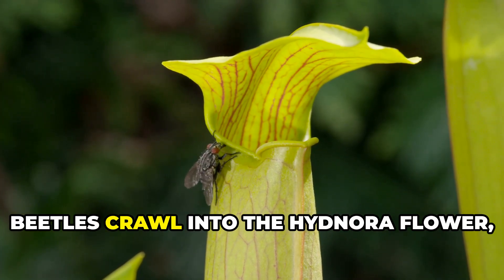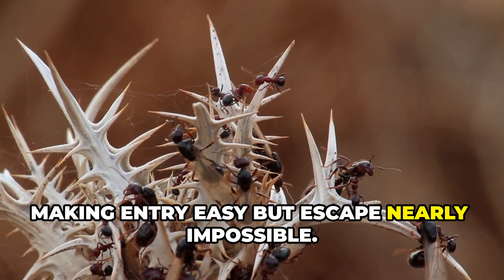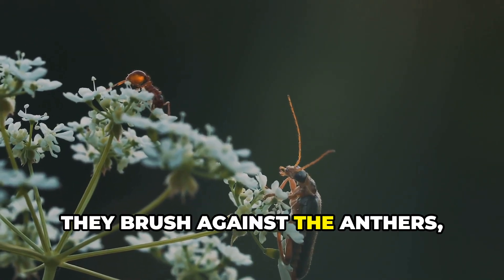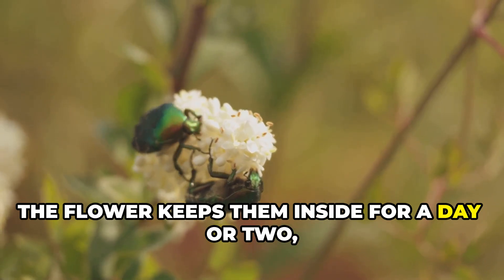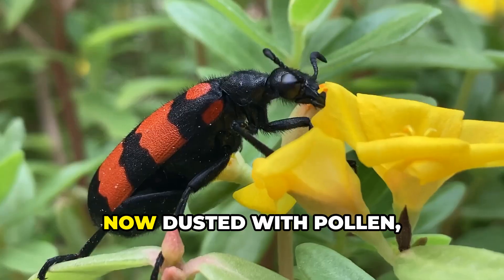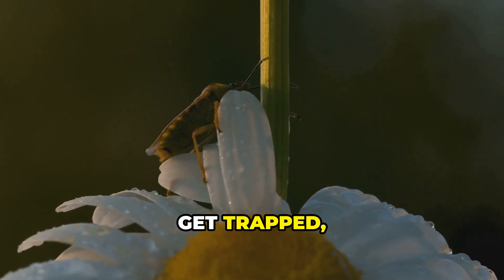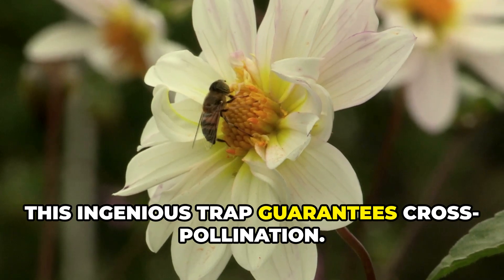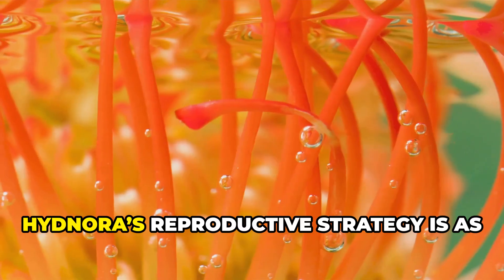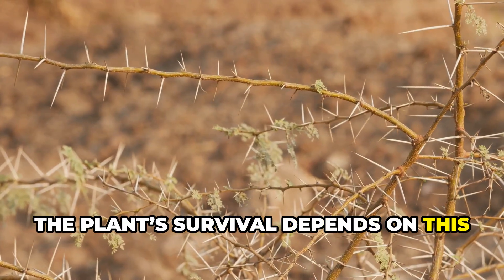Lured by the scent, beetles crawl into the Hidnora flower only to find themselves trapped. Downward-pointing bristles line the inner walls, making entry easy but escape nearly impossible. The beetles are held captive, unharmed, in a humid, safe chamber. As they wander, they brush against the anthers, becoming coated in pollen. The flower keeps them inside for a day or two, ensuring thorough pollination. When the time is right, the bristles soften and the beetles are released — now dusted with pollen, they fly off, soon to be lured by another Hidnora flower. This ingenious trap guarantees cross-pollination.